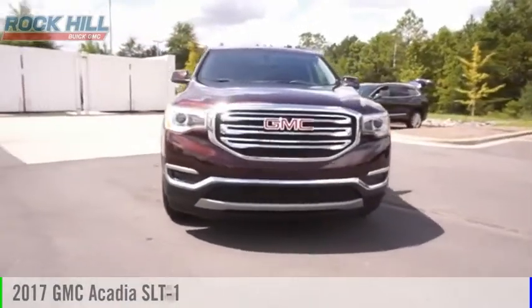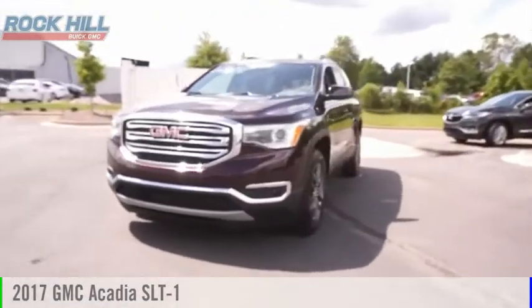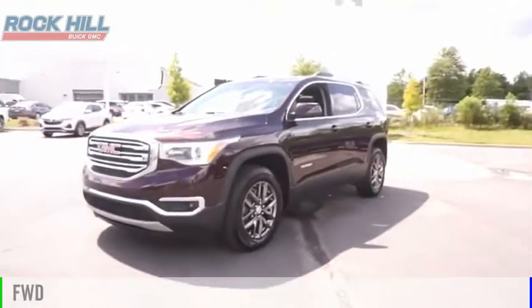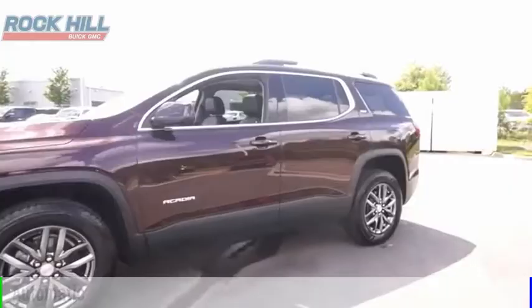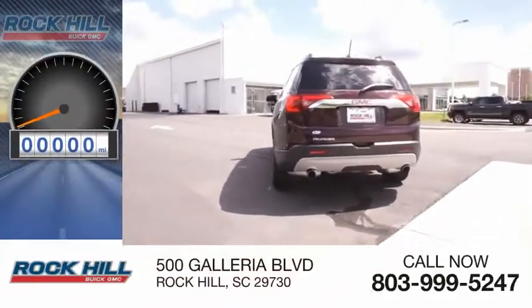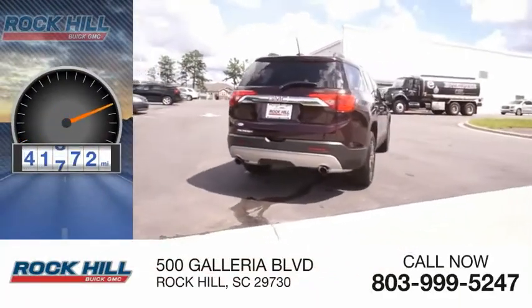Take a ride in the 2017 Acadia. This vehicle is powered by a front-wheel drive, six-cylinder, 3.6-liter engine, and comes with an automatic transmission. This vehicle has less than 45,000 miles.